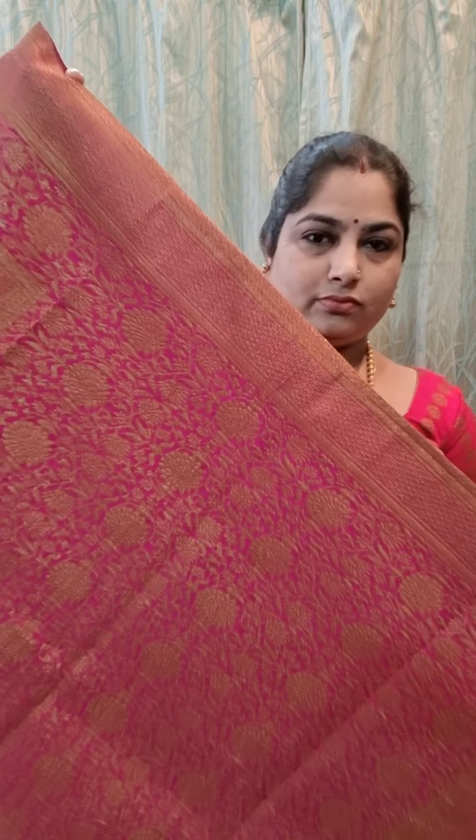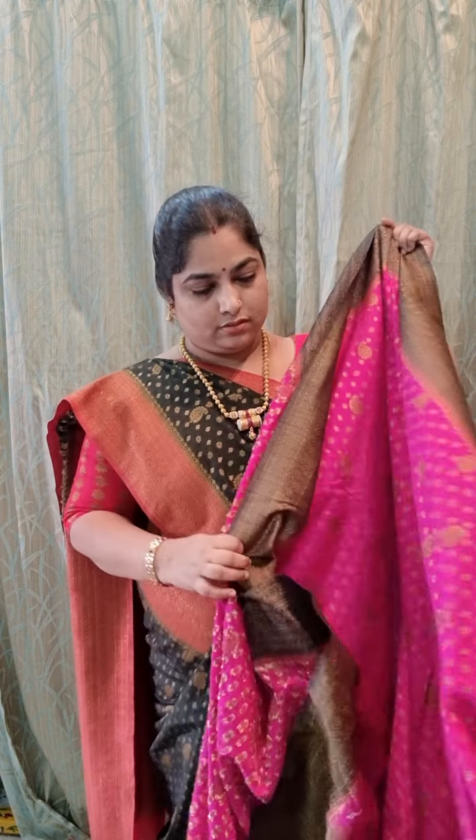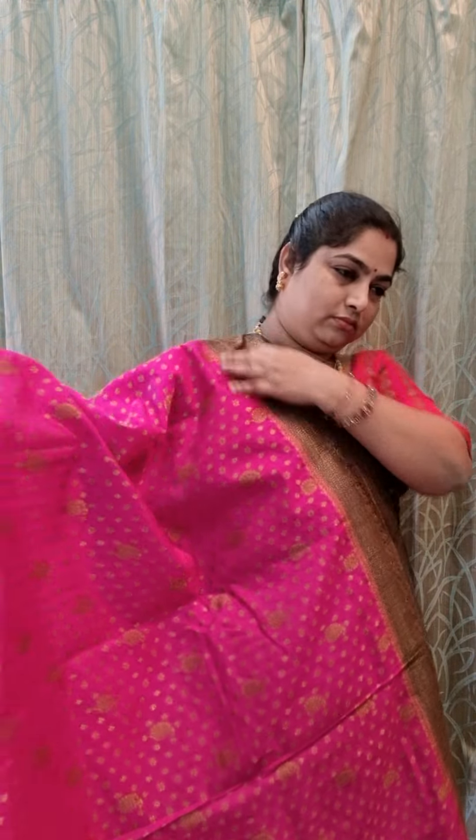The next saree is royal blue color with rani pink borders. Here is a closer look of the border, and here is the body design — beautiful paisley and floral design. Contrast rich zari woven pallu. And this is the blouse piece.